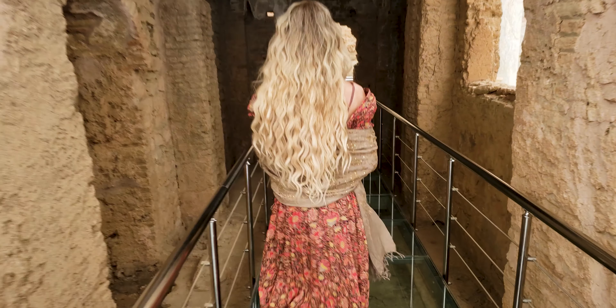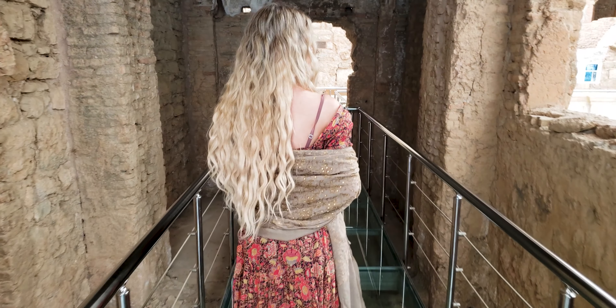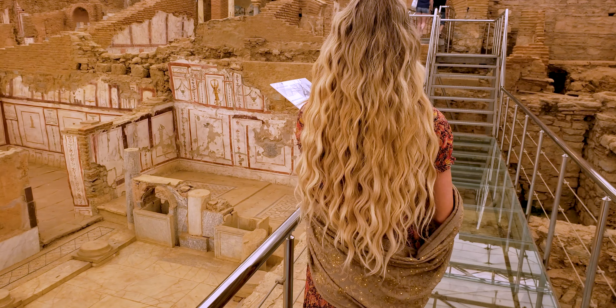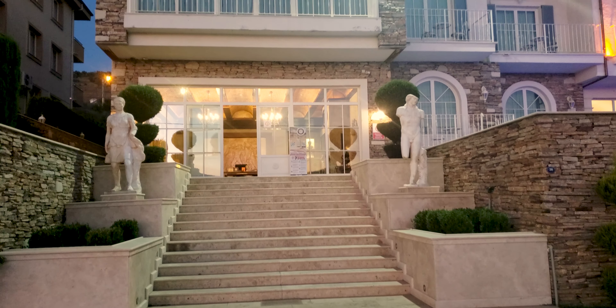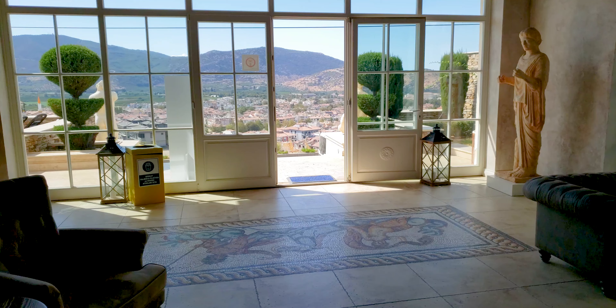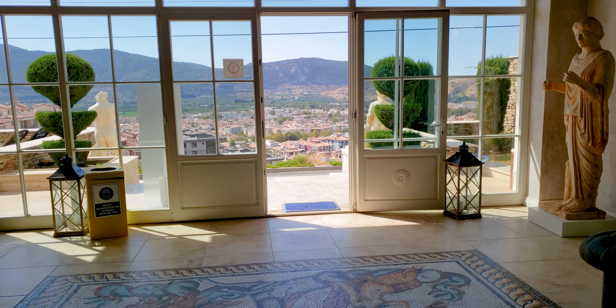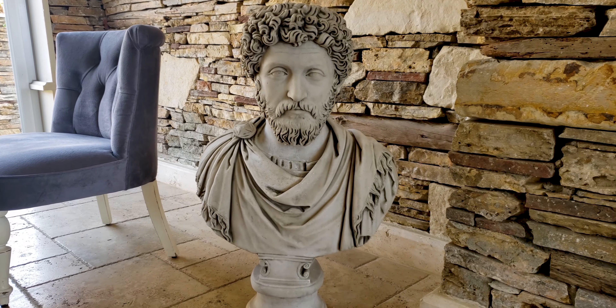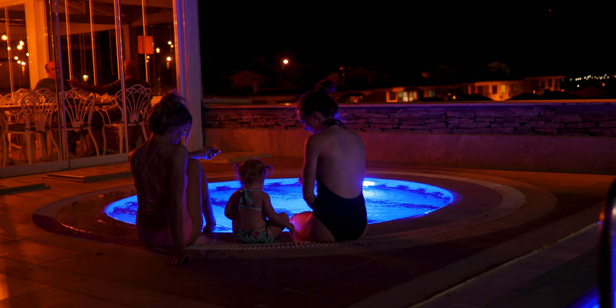So if you're thinking about skipping Ephesus, I would suggest you reconsider — I am so glad that we did. If you like to stay in places that really give you the feel for where you're at, I recommend staying in Nea Ephesus Hotel during your visit to the Ephesus area. It's a unique little hotel with tons of art and statues that adorn the premises, the rooms are amazing, their pool has a great view, and they have a great restaurant so you don't have to go looking for food.